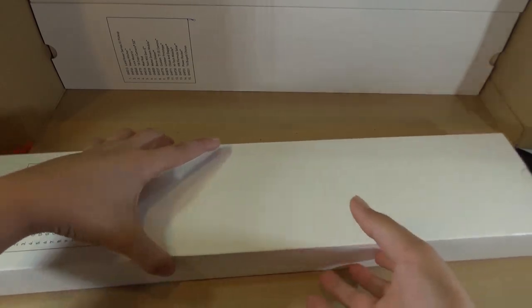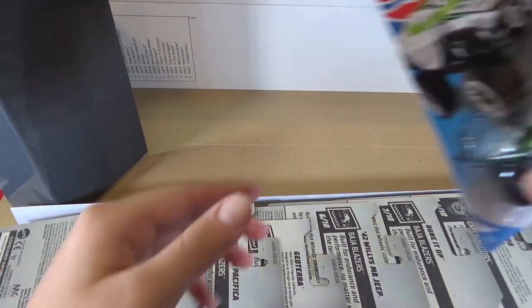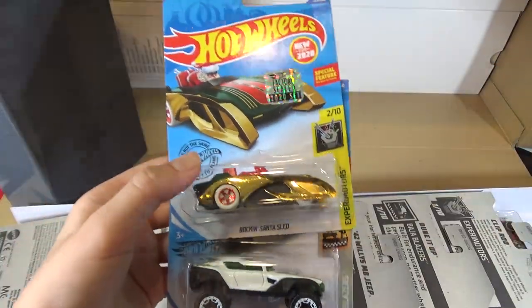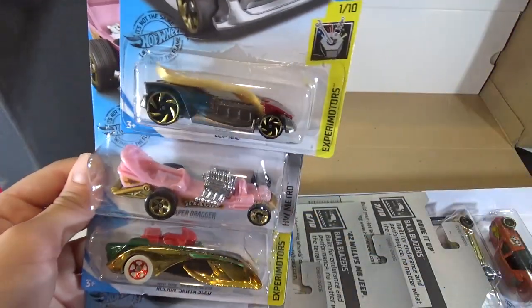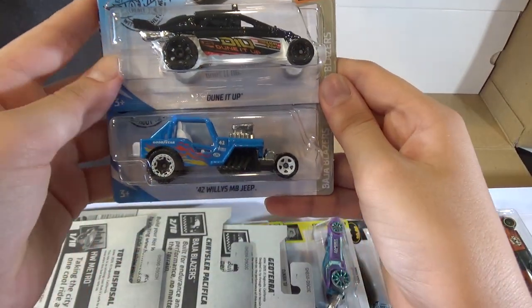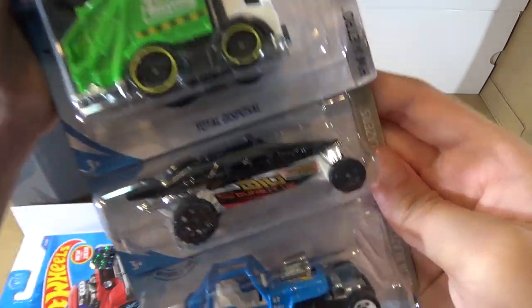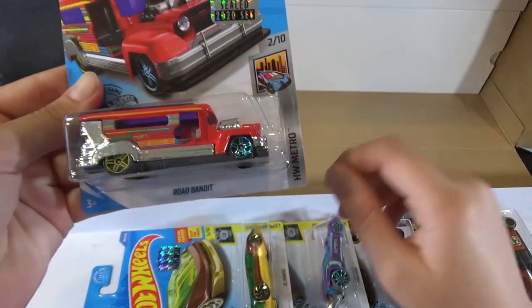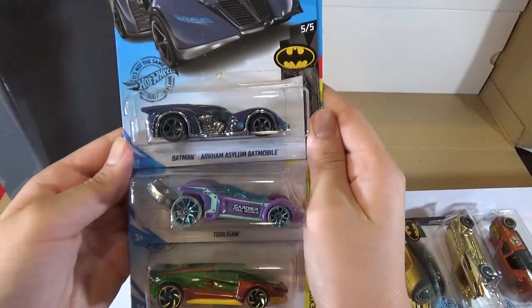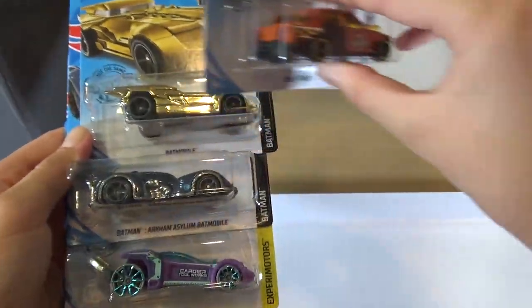Let's take a look at this box. The Hyper Rocker. The Rockin' Santa Sled. The Diaper Dragger. Clip Rod. The Dune It Up. The 42 Willys MB Jeep. The Geo Terra. The Chrysler Pacifica. The Total Disposal. The Road Bandit. The El Vinto. Two Login. Batman Arkham Asylum Batmobile — this is the Treasure Hunt. And the Time A Taxi.